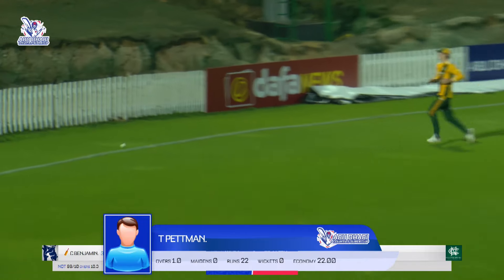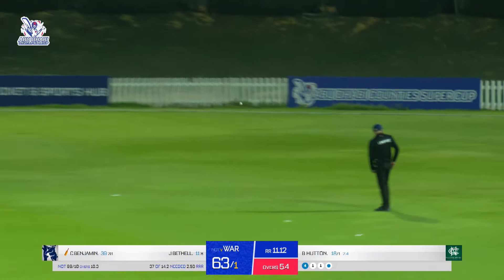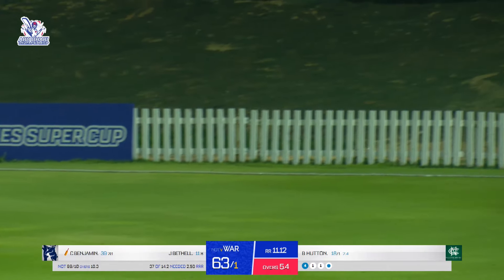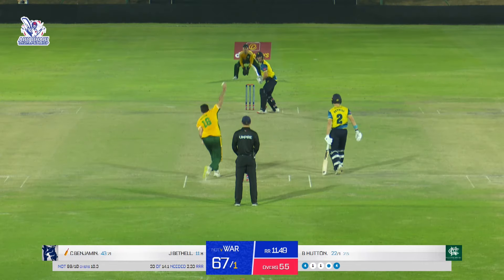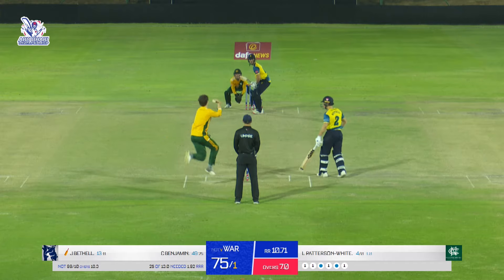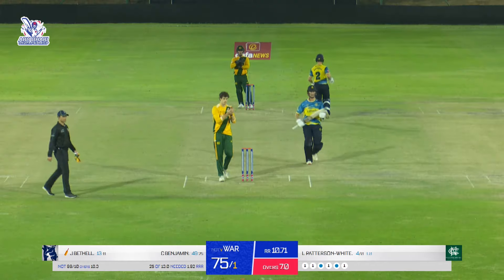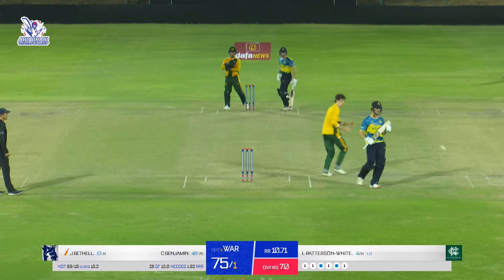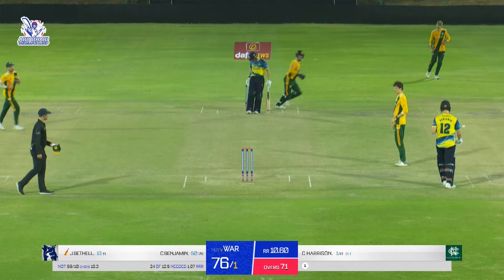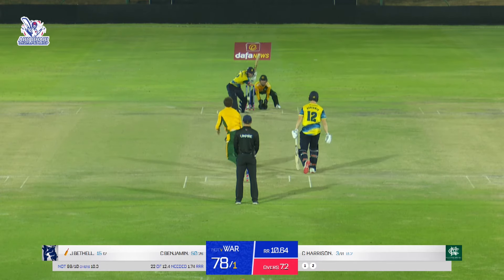Both Benjamin and Bethel are up against it. He clears that field quite nicely, doesn't try to keep it along the carpet. A slower delivery — smacks it down the ground, nobody's stopping that. Change of bowling — first delivery, smacked down towards long-on, will be a single, and Benjamin will get to a much-deserved half-century. Total is 78 for one.